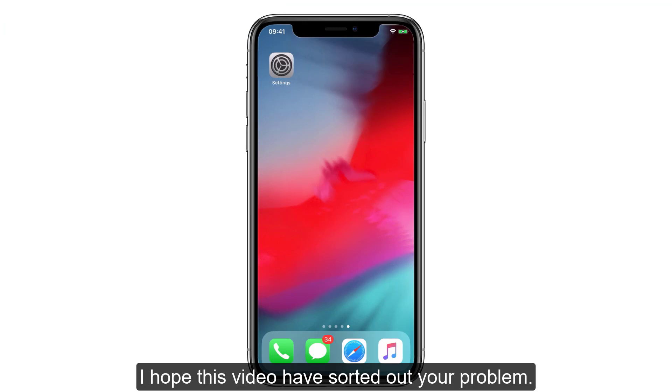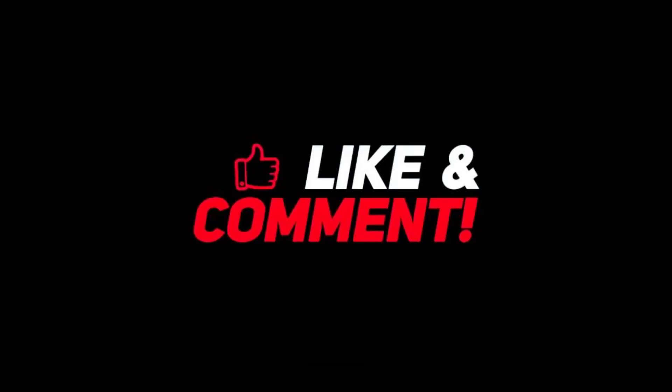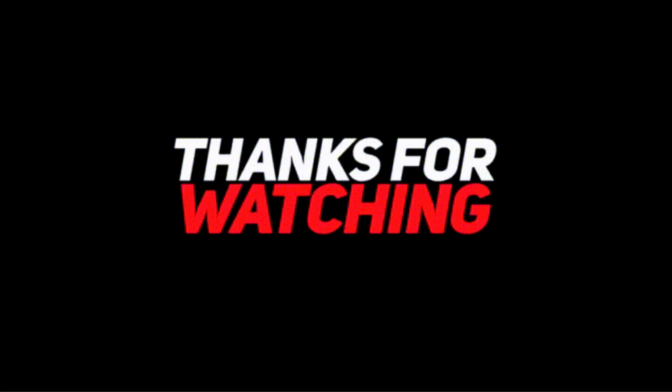I hope this video has sorted out your problem. If it has, then let me know through your comments. And most importantly, don't forget to like, share and subscribe. Keep supporting iPhoneTopics.com. Thank you.